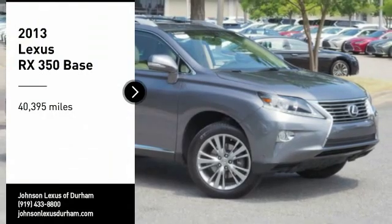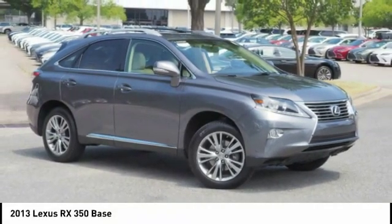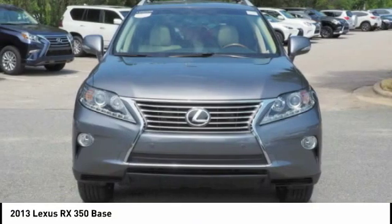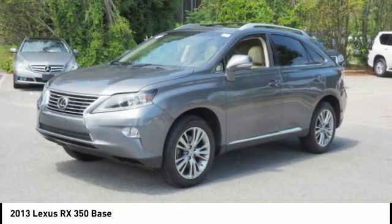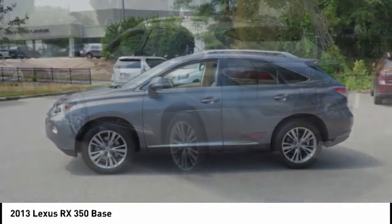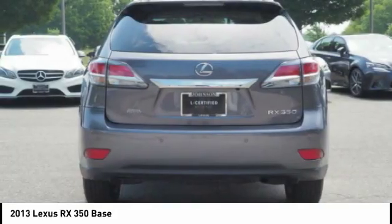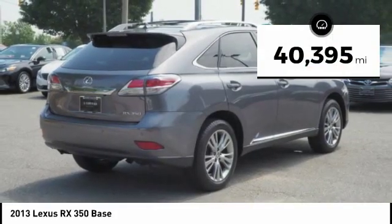Stop by and take a look at the 2013 RX350. The RX350 offers a driver-inspired design and intuitive technology that puts you in total control of your interior. Paired with a spacious cargo area and a powerful V6 engine, the RX350 continues to offer the best combination of powerful performance and interior luxury in its class. This vehicle has less than 45,000 miles.